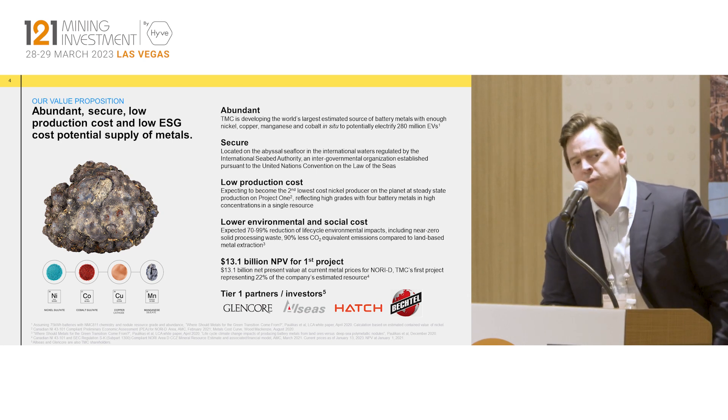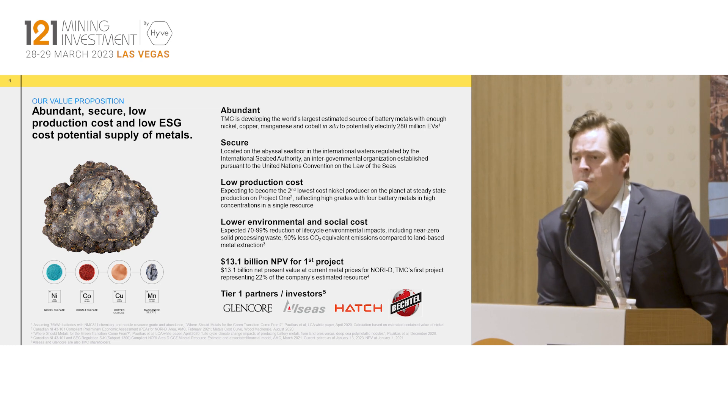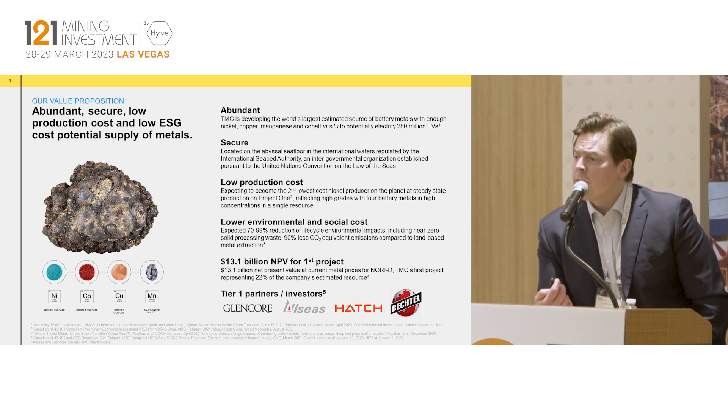It's also quite valuable. AMC Consultants put out a net present value for our first project of roughly $7 billion in PV in 2021. If you update that for current metal prices it would be north of $10 billion. So it's a very big asset for us to grow into, for a market cap of roughly $200 million today.